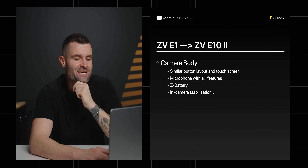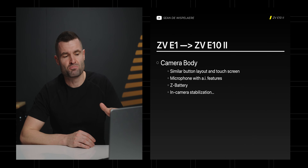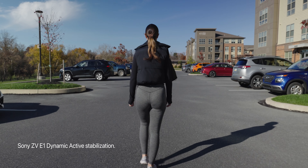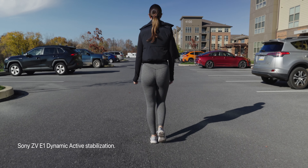In-camera stabilization — it's going to get something. It didn't have anything previously. I think it's going to be something similar to the a6700, which has in-camera stabilization, though it's not as good as the E1. The E1 has what's called dynamic active stabilization, which is as close as you're going to get to using a camera on a gimbal — very stable and very smooth, but it uses a full frame sensor and crops in a little bit to do that.